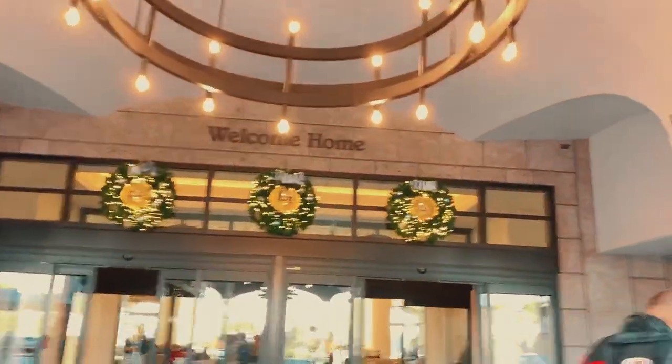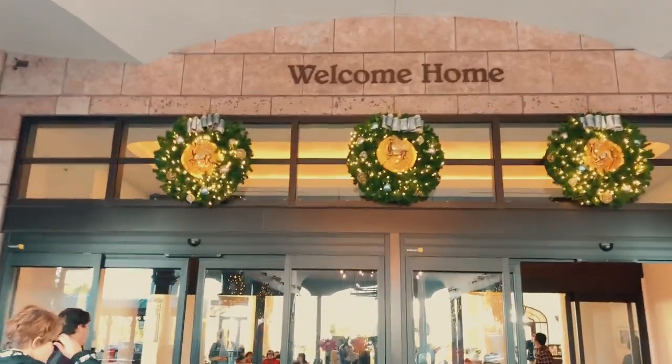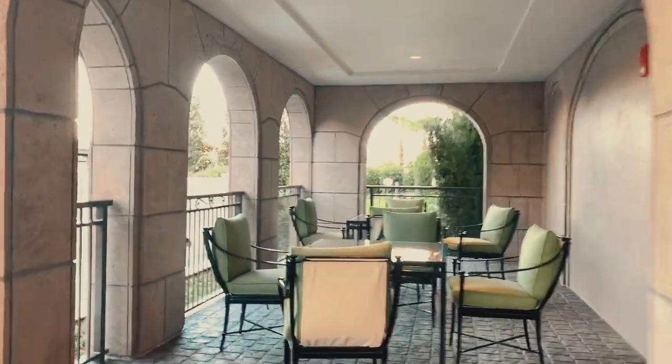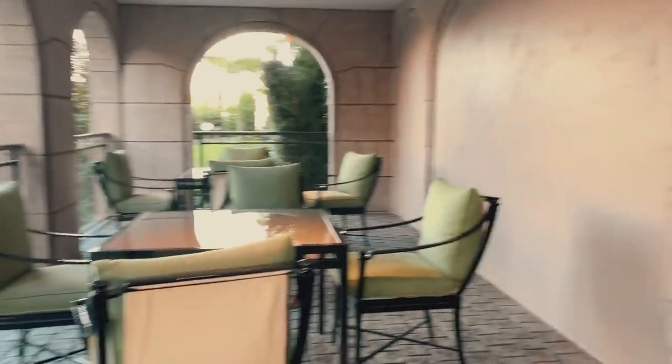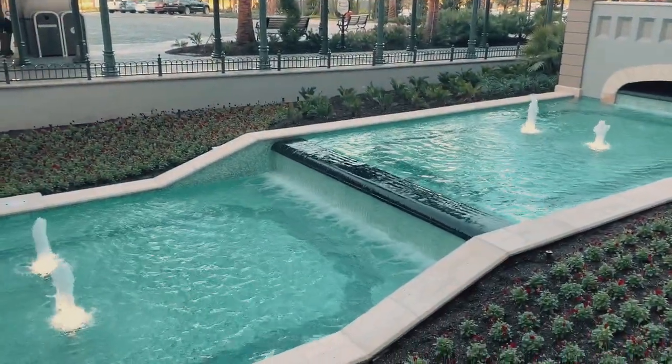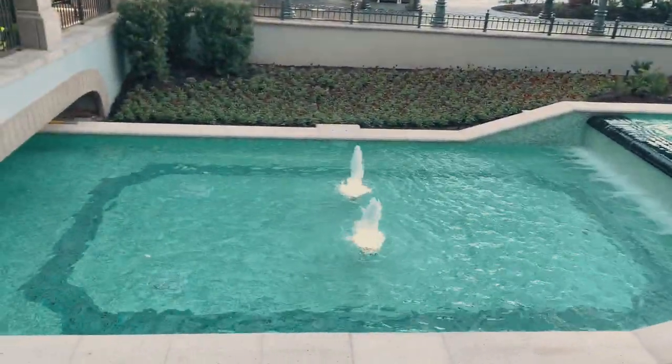Look at all the Christmas decorations. It's brand new and it's DVC so it's welcome home. We've got a little corner hangout over here — it's pretty neat. Beautiful waterfall, and this is all at the lobby, right in the front of the lobby.